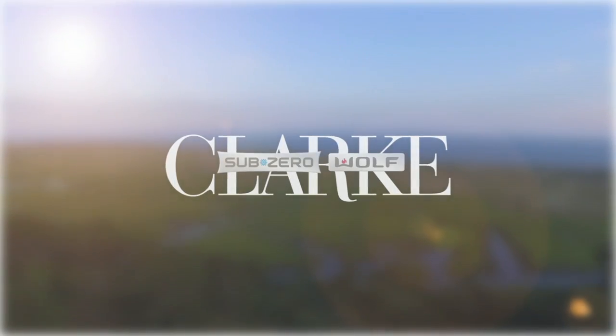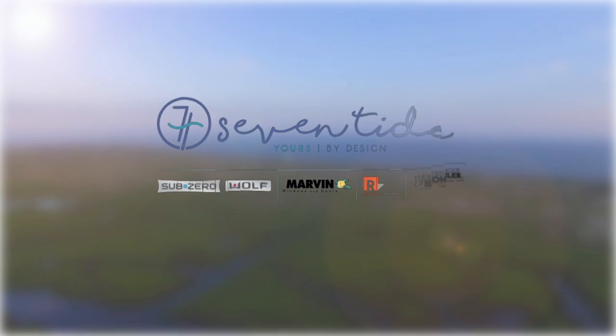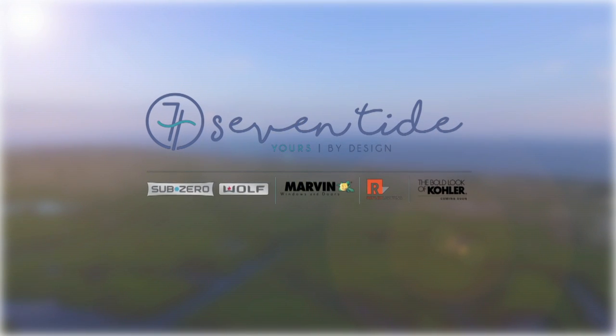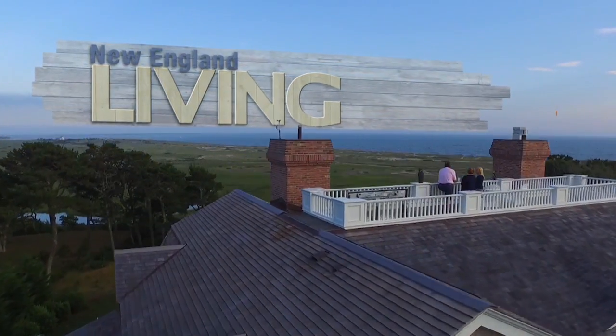New England Living is brought to you by Clark, Sub-Zero and Wolf, and Kohler Signature Store by Supply New England. And of course, please stop in to the all-new Seven Tide in the Seaport District in Boston, on this episode of New England Living.